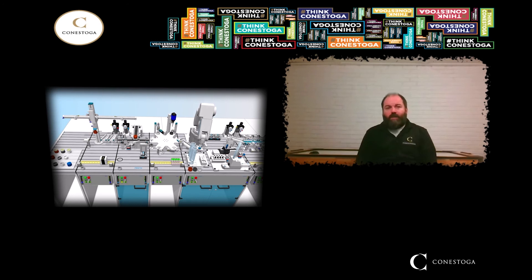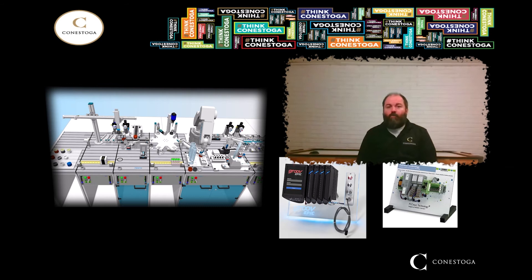Now let's talk about the automation part of this program. This is the component that has been generating a lot of interest from employers and really sets this program apart, because no other post-secondary maintenance program offers training that prepares tradespeople to install, program, and maintain this specialized equipment. In this program, we focus on industrial robotics and automated process control systems called programmable logic controllers, or PLCs for short. In addition, students learn about the various communication protocols and safety integration techniques that get all these machines talking to one another and running smoothly.